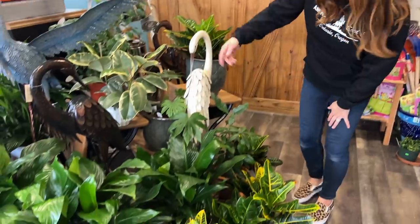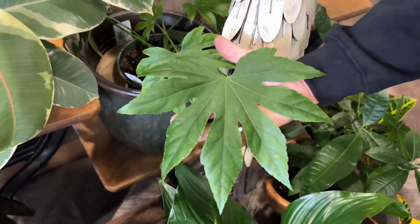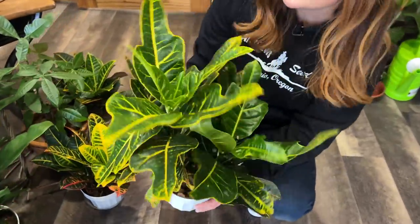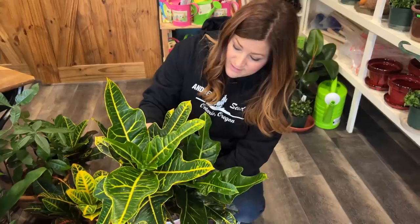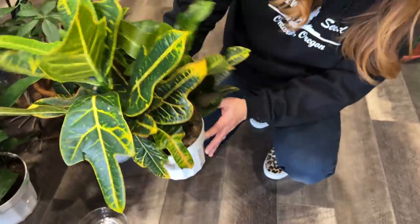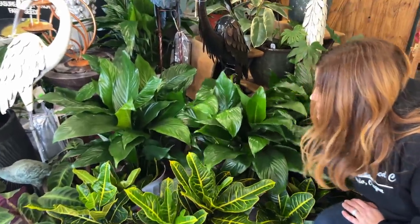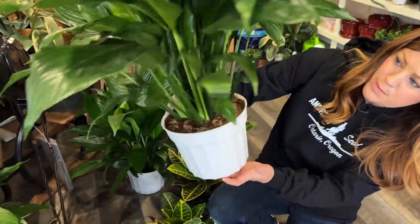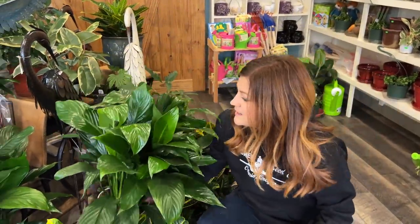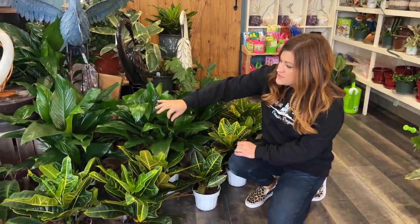Over here there are some different things. There's a fatsia called Spider Web — beautiful leaf. There are some great-looking crotons. In our area, crotons tend to harbor spider mites, so we inspect them pretty thoroughly. These are clean as a whistle — so big and full of color. There are also peace lilies that look amazing — just look at how huge this plant is. A lot of times you'll see this type with burned tips from the wrong kind of water being used, or not enough humidity, but these are absolutely beautiful and perfect.